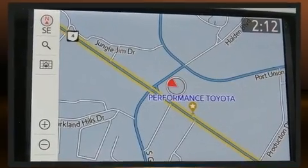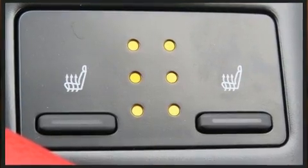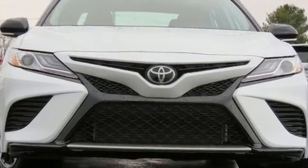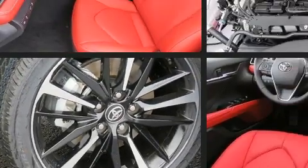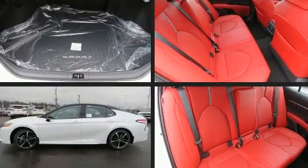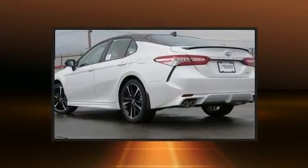All of the premium features expected of a Toyota are offered, including one-touch window functionality, variably intermittent wipers, an automatic dimming rear-view mirror, heated seats, blind-spot sensor, and power seats. Features such as automatic climate control and leather upholstery prove that economical transportation does not need to be sparsely equipped.